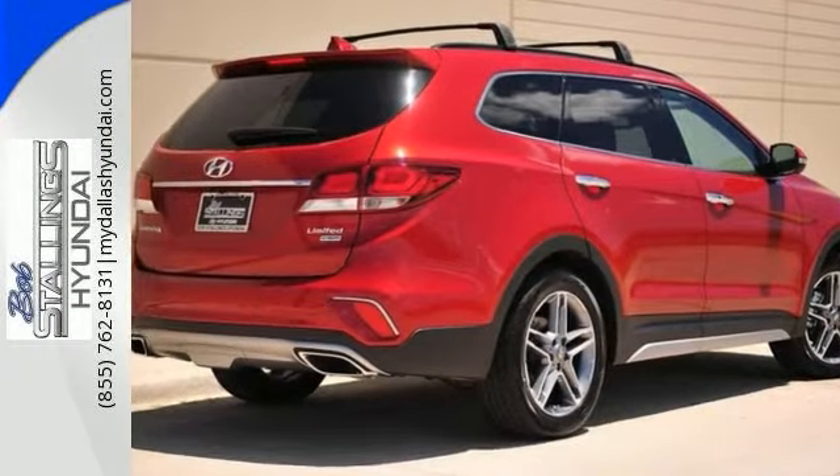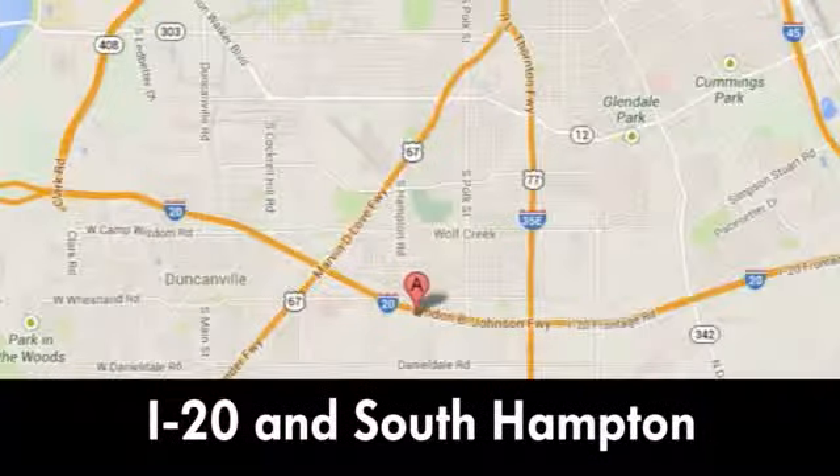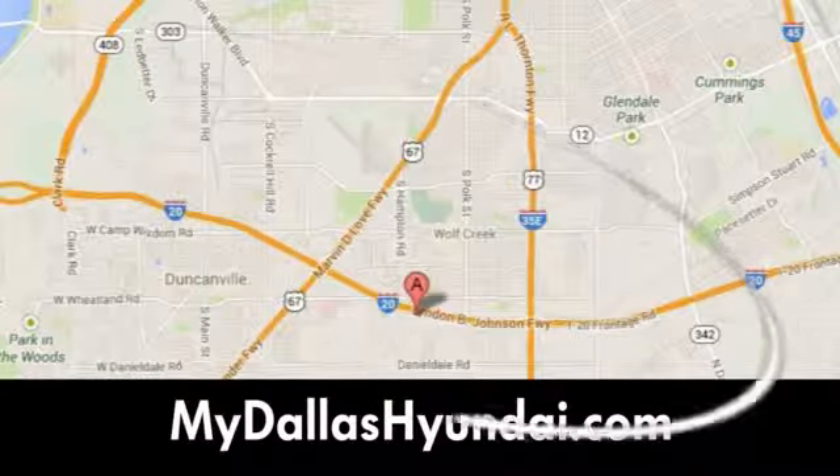Come on in and see us today. Welcome to Bob Stallings Hyundai, easy to find at 39444 Lyndon B. Johnson Freeway South in sunny Dallas, Texas.